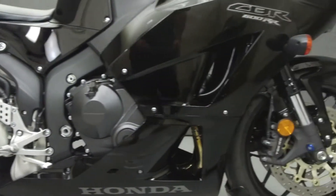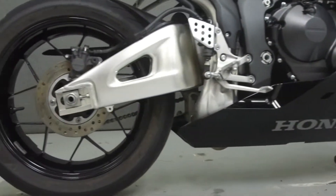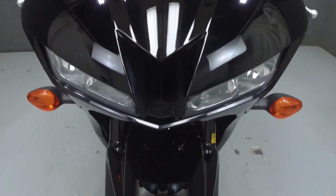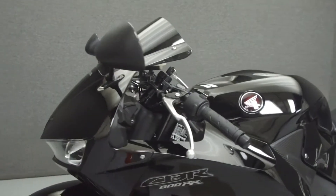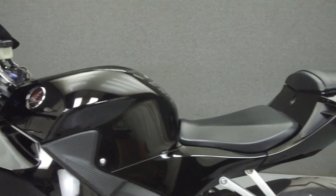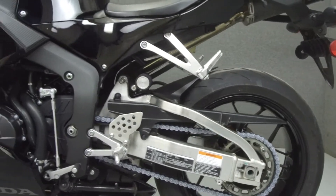Powered by a 599cc 4-cylinder engine with a 6-speed transmission, the CBR puts out 100 horsepower at 12,700 RPM and 44 foot-pounds of torque at 11,300 RPM. It has a seat height of 32.3 inches and a wet weight of 410 pounds.